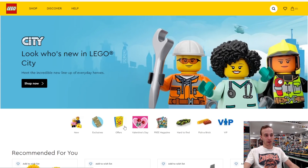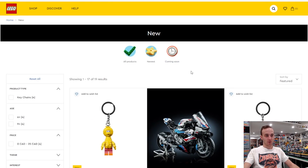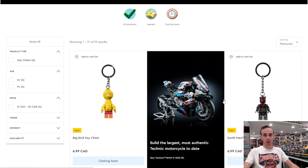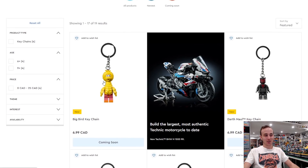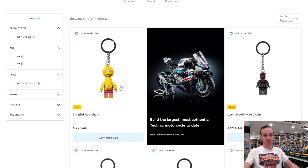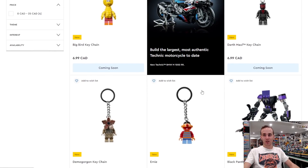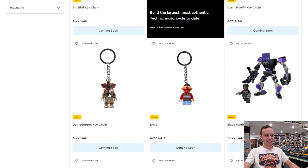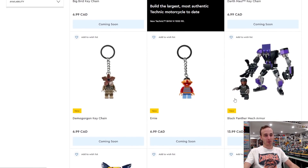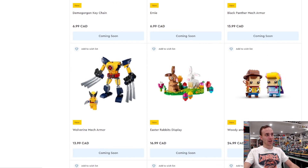You go to 'New' and then click on 'Coming Soon' — that's where you can see all the coming soon stuff. We got some new keychains which look really good: you got Darth Maul and also Big Bird. You can actually remove the keychain portion of those if you just want the minifigures themselves, but Darth Maul isn't going to come with the dual-sided lightsaber. We also got Ernie and also the Black Panther mech, the Wolverine mech, and a whole bunch of cool Brickheads.